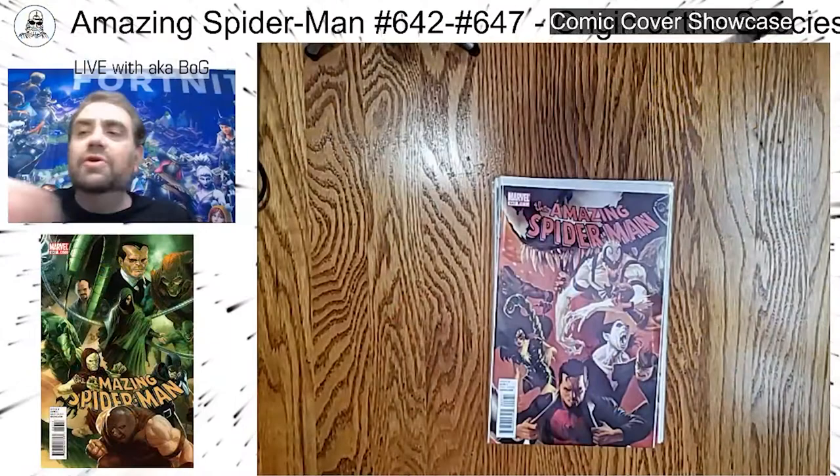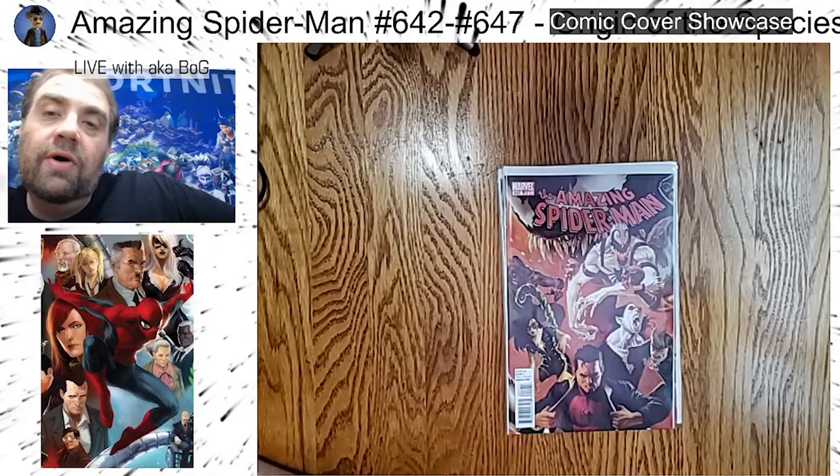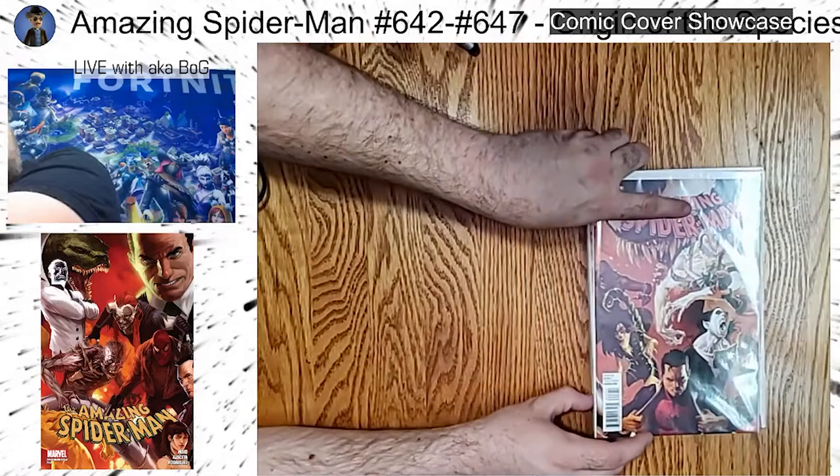So right off the bat, I'm going to switch it over. Our first one here today is Amazing Spider-Man issues number 642 through 647. It's a story called Origin of the Species. This is cool — I picked it up because it's got so many characters from Spider-Man. It's an amazing connecting cover.